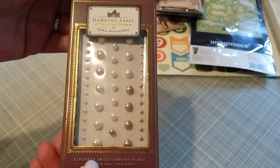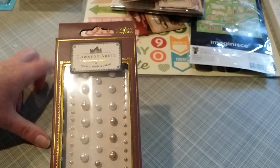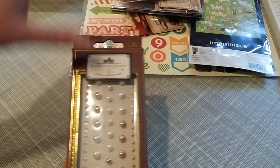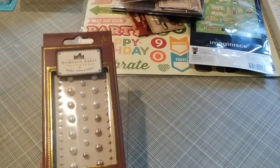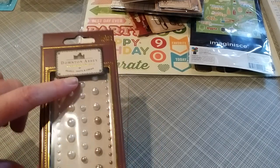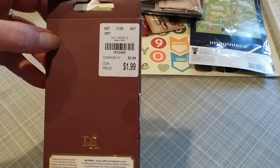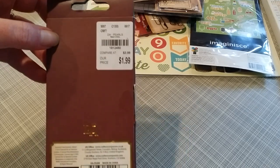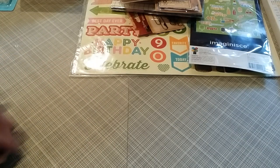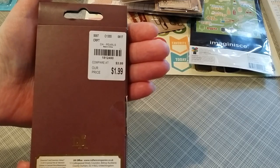Downton Abbey self-adhesive pearls. In this New Jersey store they had their stuff categorized beautifully — they had Downton Abbey, Seven Gypsies, everything nicely displayed. They had a lot of Downton Abbey items — even pre-made cards you just pull out, fold, and write on. I feel like I can make my own card. The item number is 1-8-1-2-4-8-0.